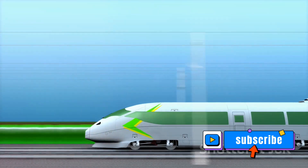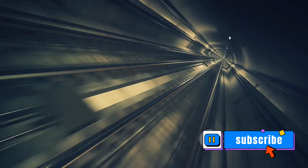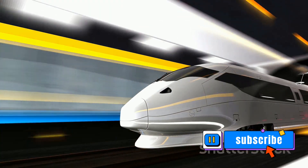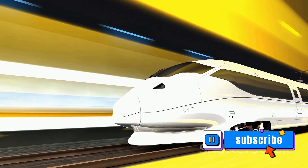This futuristic transportation system promises to revolutionize travel as we know it, using pressurized tubes and magnetic levitation technology to propel capsules at ultra-fast speeds. Imagine commuting between cities in mere minutes, not hours. Picture a world where distance is no longer a barrier to our daily lives.